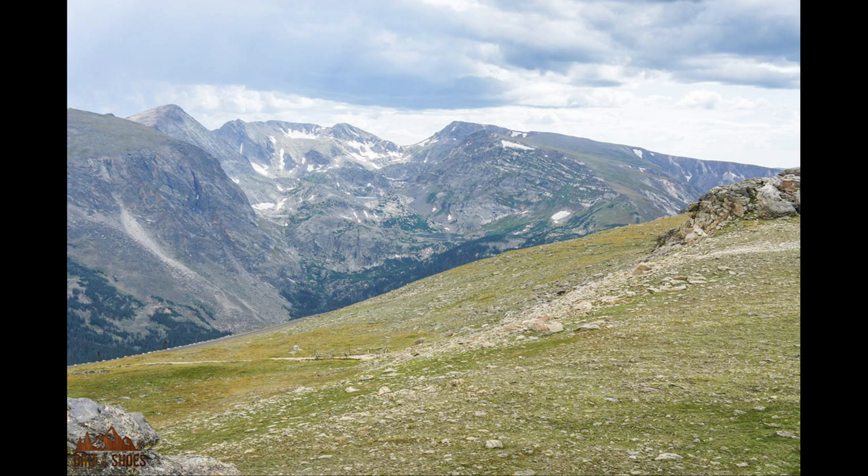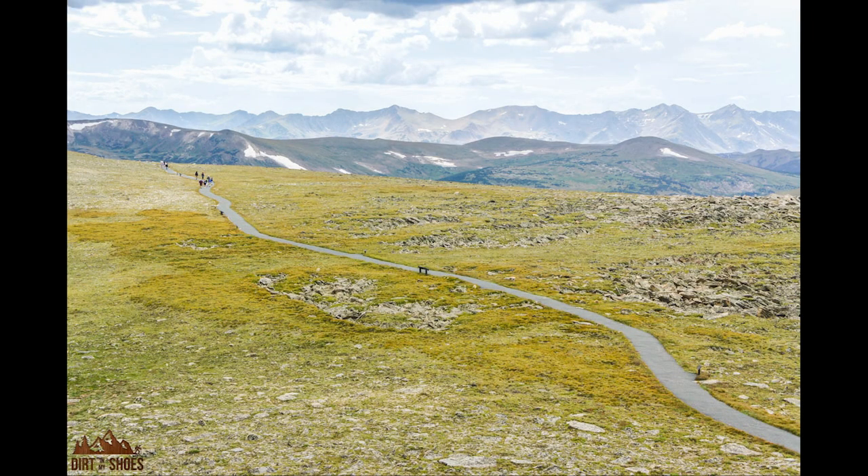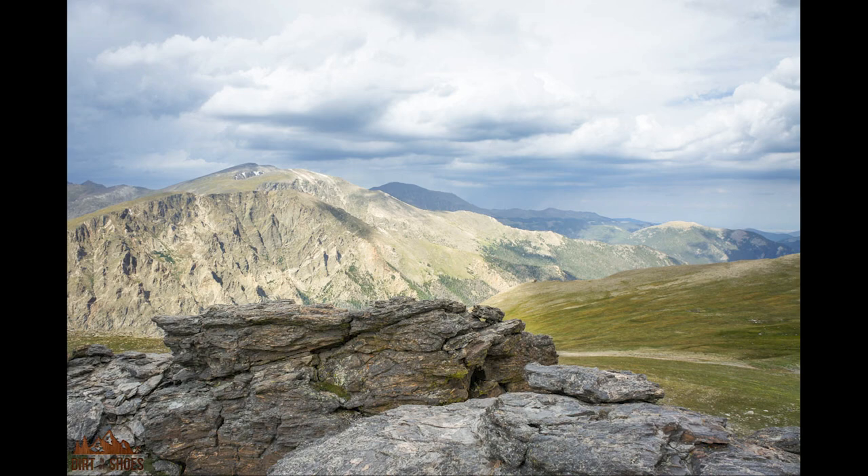The Tundra Communities Trail is only one mile round trip. It gains about 200 feet of elevation, working your way up the hill. Along the way there are little informational areas where you can read more about what you're seeing, and when you get to the top you've got really beautiful views of the surrounding mountains. You'll also find the Forest Canyon Overlook nearby, and up at the Alpine Visitor Center there's another trail through the tundra area as well.